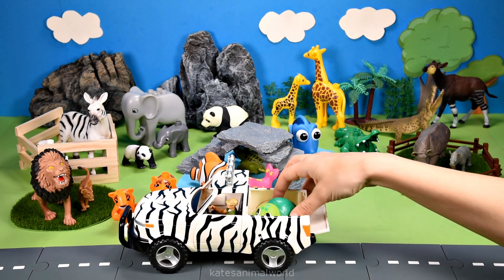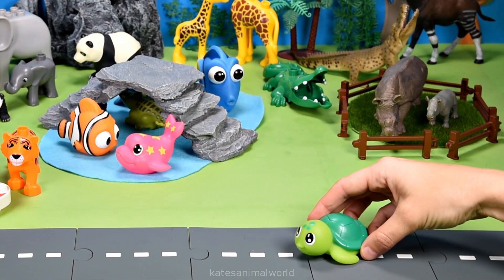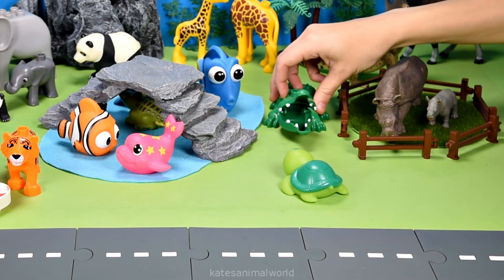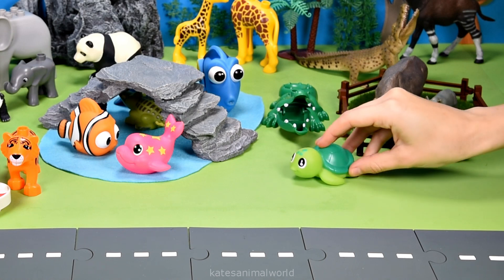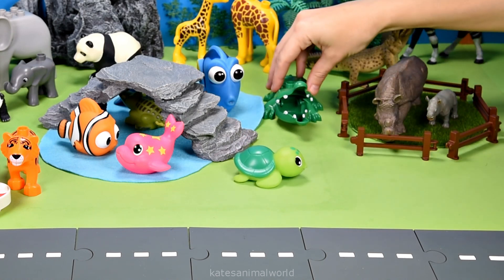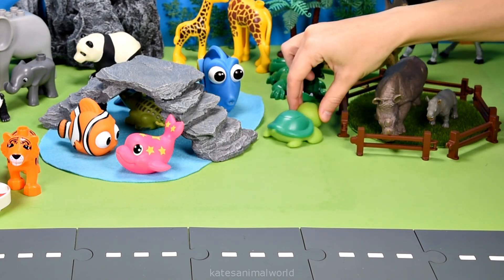Oh, who's in the back of the car? It's a turtle. Oh hey everyone. Hey turtle, what's up? Oh, I just thought I'd come check out the animal park. It looks great. Yeah, do you want to come back here and hang out with us? Yeah, sure do. Thanks.